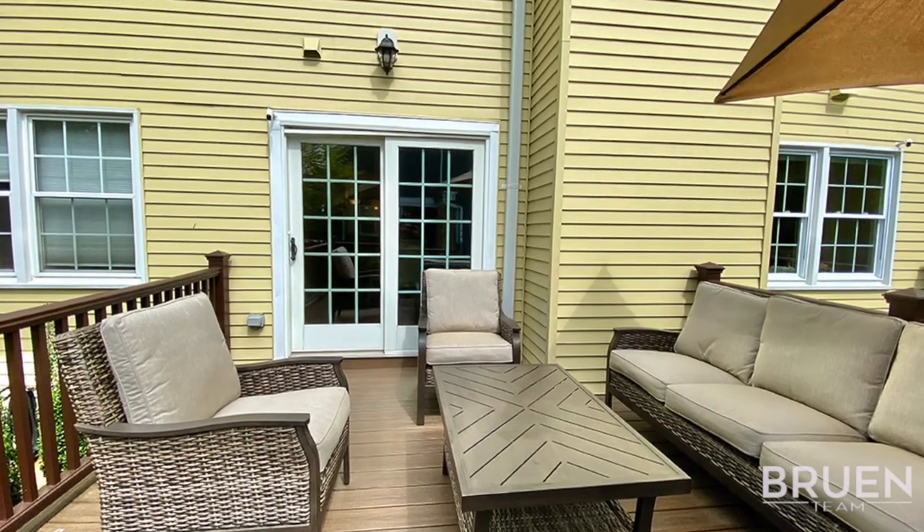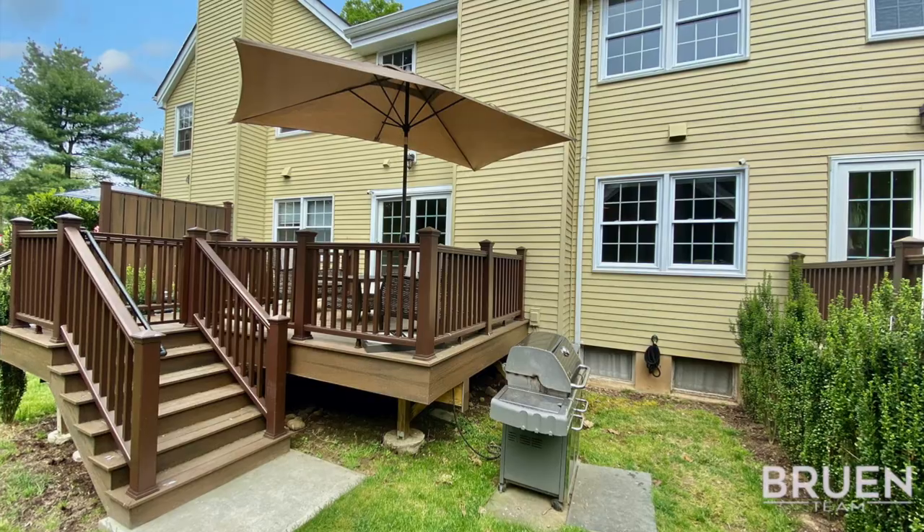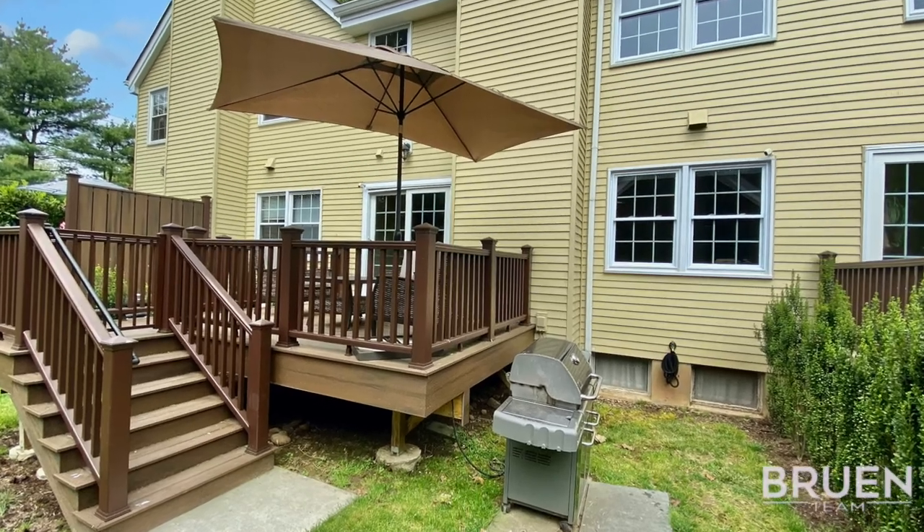There's a new Trex deck that has been enlarged beyond the standard size for the neighborhood, as well as a gas line for your grill.